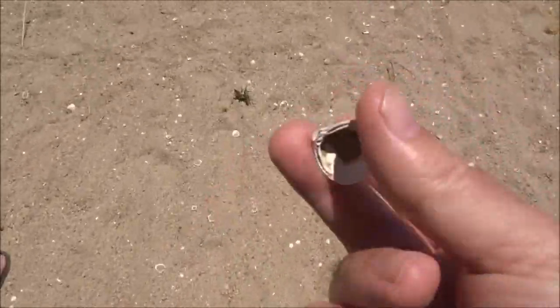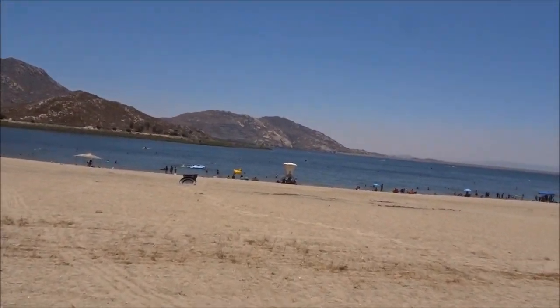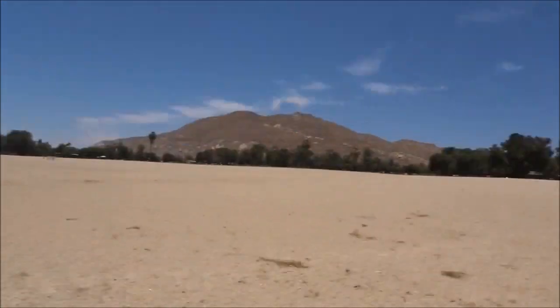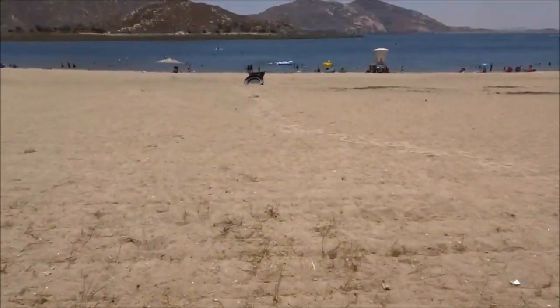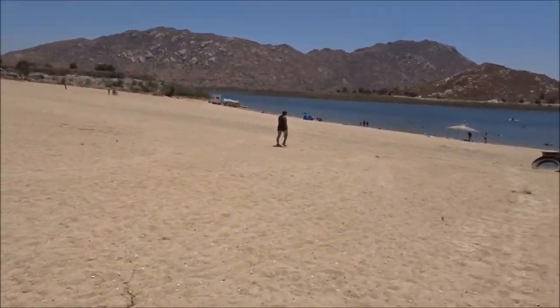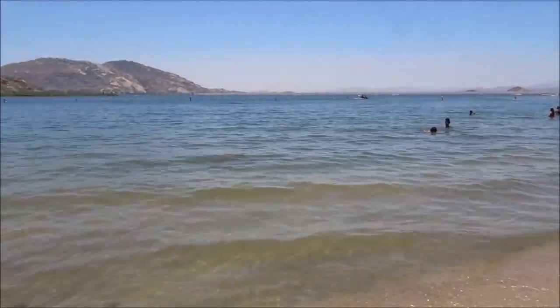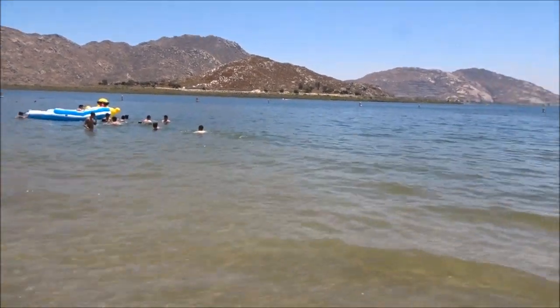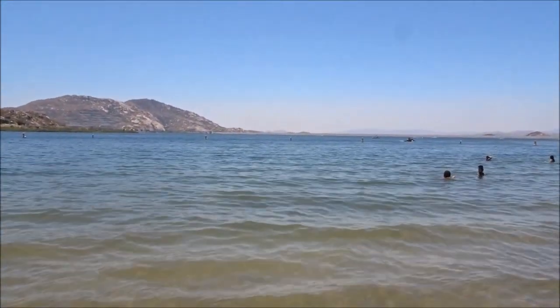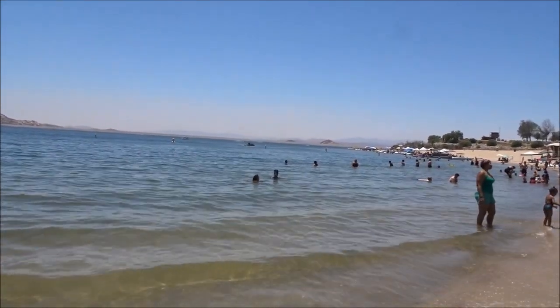These are those mussel shells that they don't want to have here, I think. There's a lot of them. It's hot — this hike and this sand is hot. Man, it is nice, really nice. The water is nice. I just want to get my feet wet because it might be all clean.